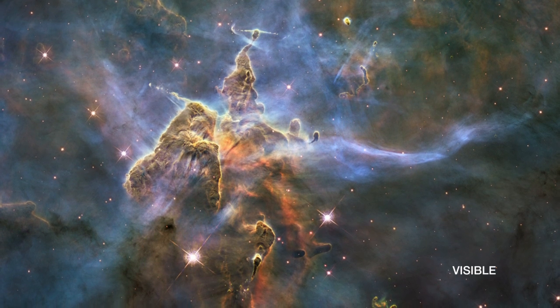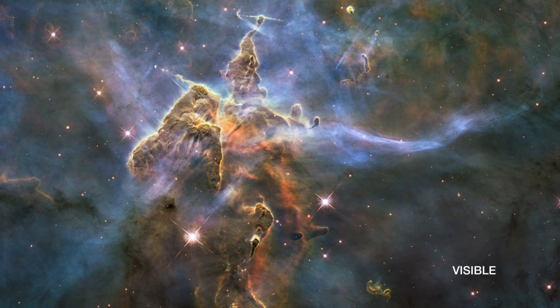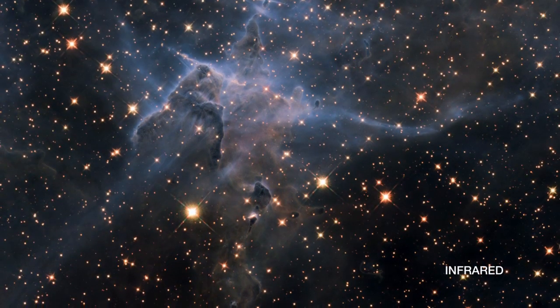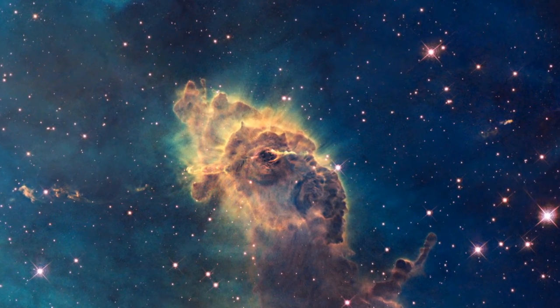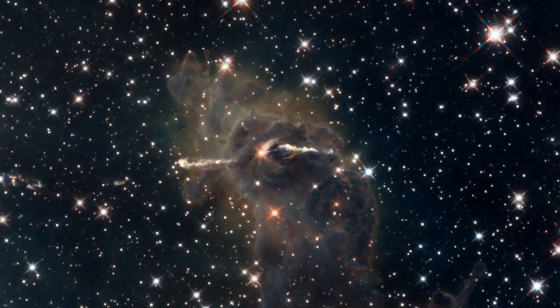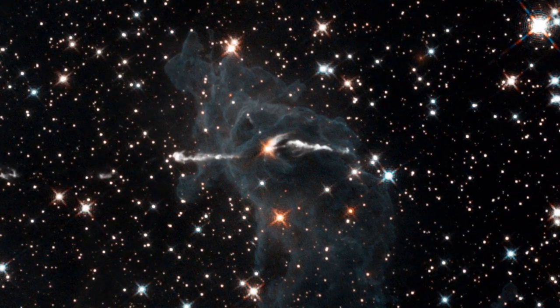Infrared light has longer wavelengths than visible light. We cannot see this radiation with our eyes alone, and so we have capable infrared telescopes or instruments — for example, Hubble's Wide Field Camera 3. Seemingly normal-looking areas of sky can suddenly appear to be dramatically different in this part of the spectrum.